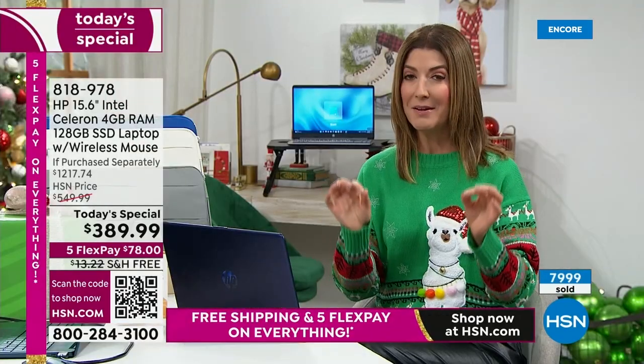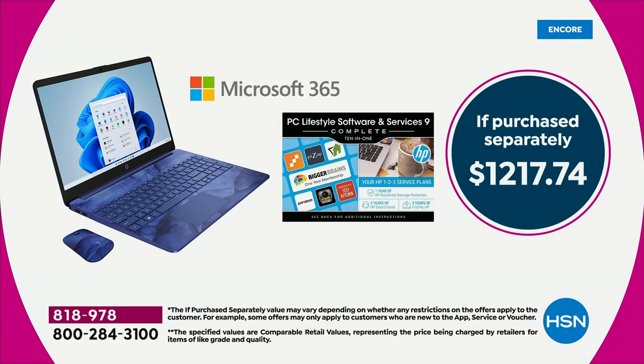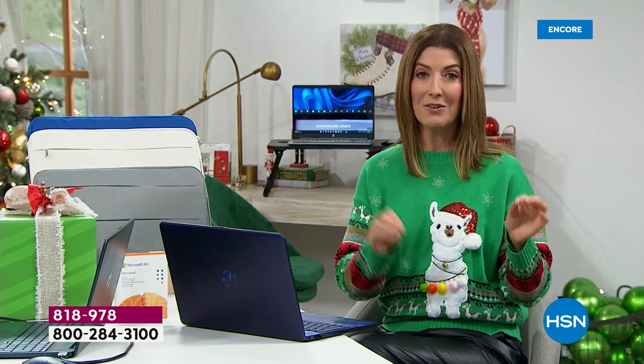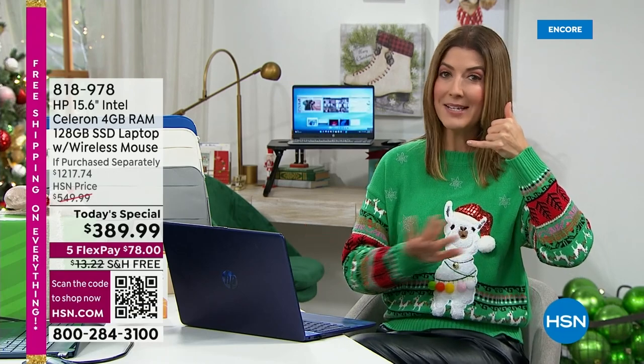Here's a couple of my favorite numbers: twelve hundred dollars — if you were to buy all of the included items separately. We put a value of $390 on some of the extras, but to me they're priceless — because you're getting two years of unlimited customer support. If you have any question — how do I download this, how do I transfer my old files, how do I find this document — for the next two years an HP technician is standing by ready to answer the phone.